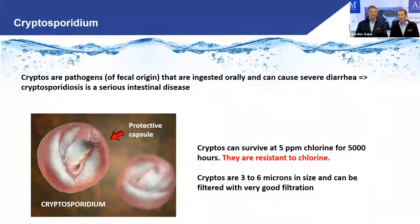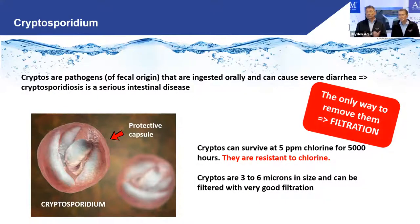The good news is that cryptos are three to six microns in size. So with real good AFM-NG filtration, you will remove more than 90% from the water in one pass. But not with sand — and definitely not if the sand is channeling, because then they just go straight through. This is why by law you have to use flocculation in most European countries because of crypto.